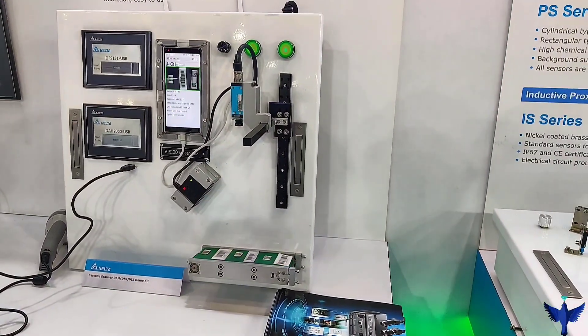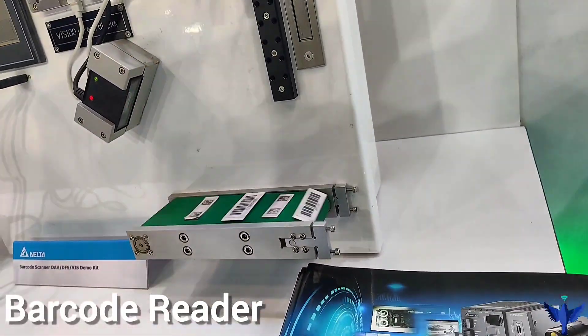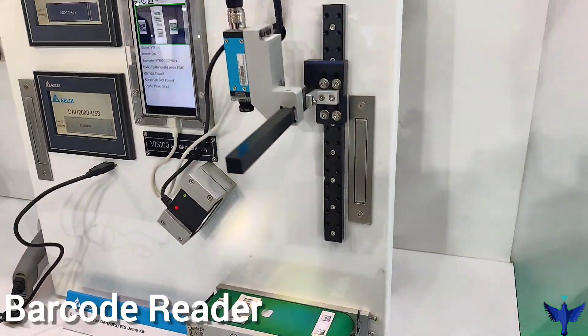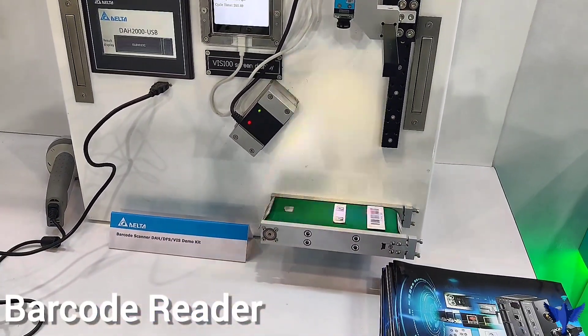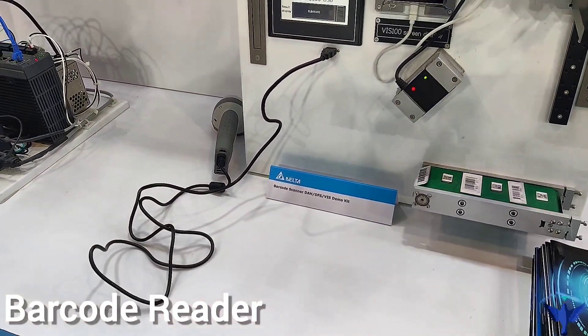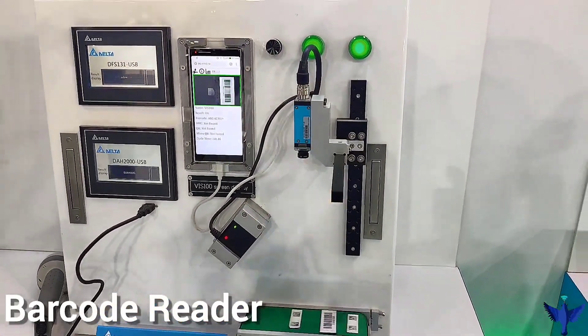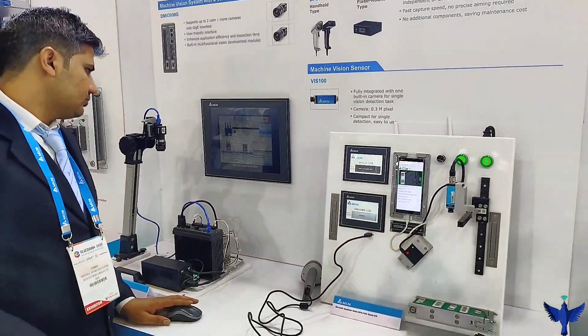In this product we can see a barcode scanner that gives an image of the barcode on the screen as well. It is a very useful product in packaging industries, and Delta deals in this product. You can always contact them and they will be ready to help you.